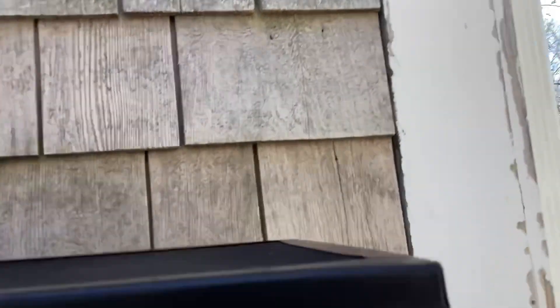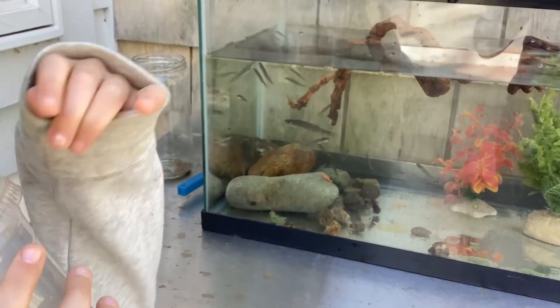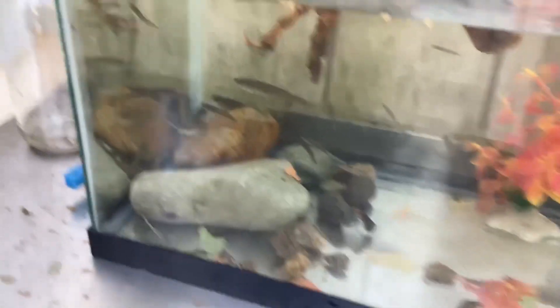I'm five foot and this tank is at like my waist or a little above my waist, so yeah. We're gonna get some more fish.